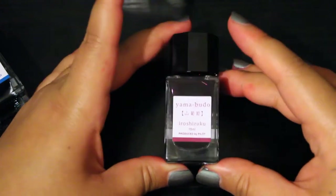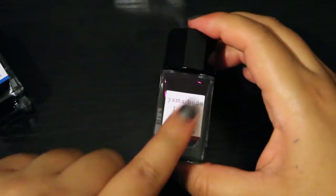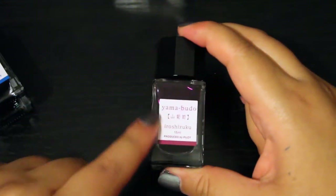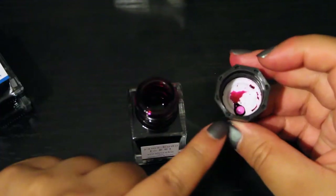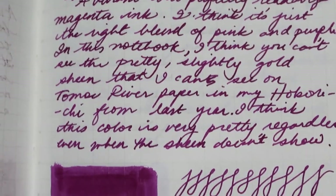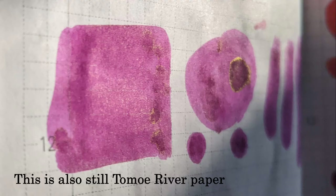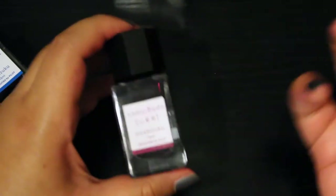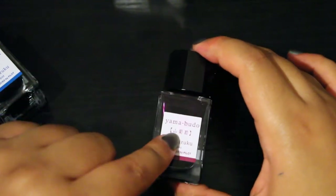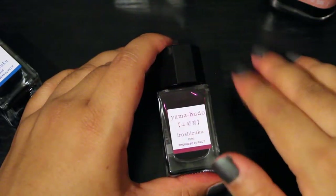The last Pilot ink I own is Yamabudo. Much like Konpeki, this is a very hyped-up ink, but this one, unlike Konpeki, kind of seems worth the hype. Yamabudo is actually the Japanese term for the crimson glory vine, though I don't really understand that naming because this is definitely not what I would call crimson - it is a straight-up pinky purple magenta ink. It has a really interesting gold sheen to it that I've only ever seen on Tomoe River paper. In the Stalogy notebook it just looks like a flat magenta ink - still very pretty, but without that special almost gilded quality. As beautiful and special as I think this is, I have another pink-toned ink that I'm much more likely to reach for than Yamabudo.